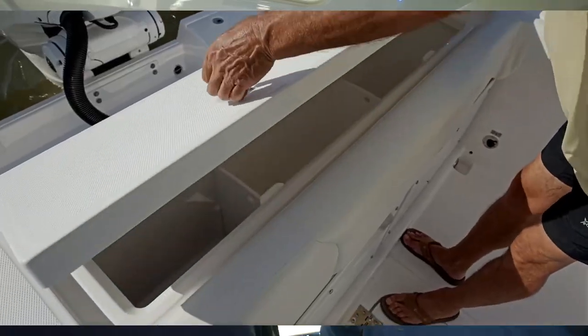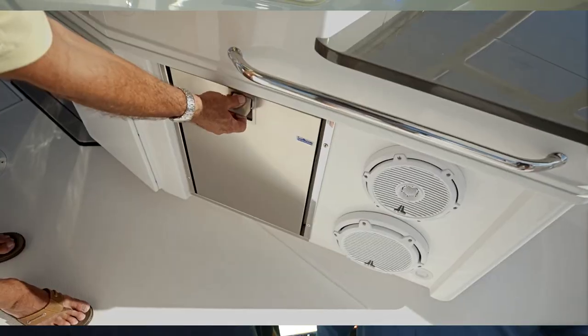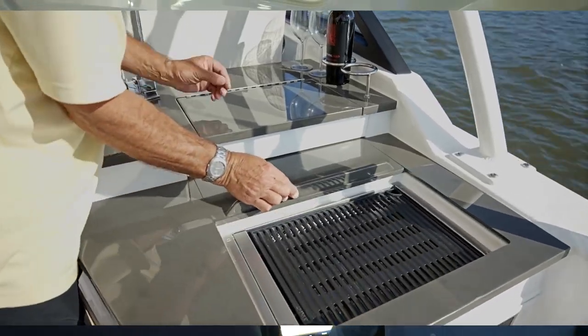The boat comes with a barbecue as well. We have a live well and a huge cooler in the back — actually two coolers that you can store anything that you catch. We also have a refrigerator and a stove in order to cook up if you'd like to, or an outdoor barbecue. You can cook up fresh fish right on the boat.